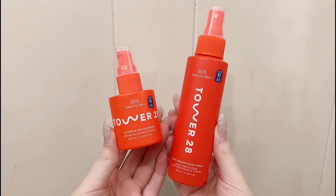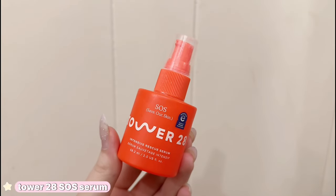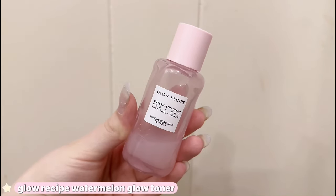Starting off with the Tower 28 spray — I feel like this is such a good product for any age range and it really does help with my redness and acne. For the Tower 28 serum, it's basically the same as the spray but I actually like this one a little better. I ran out, but I feel like the serum just absorbs a little bit better into my skin. Both of these products are equally as good — I love them both so much.